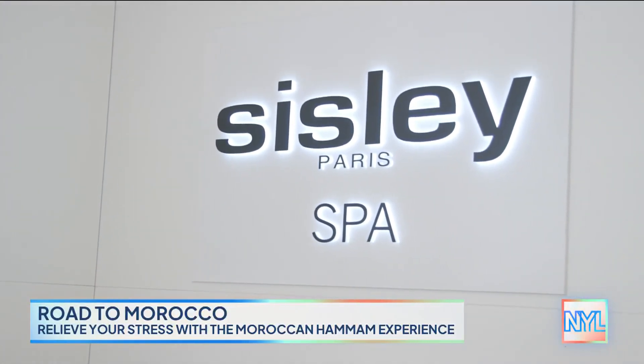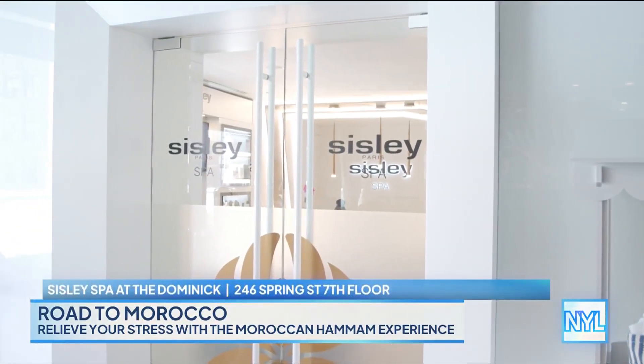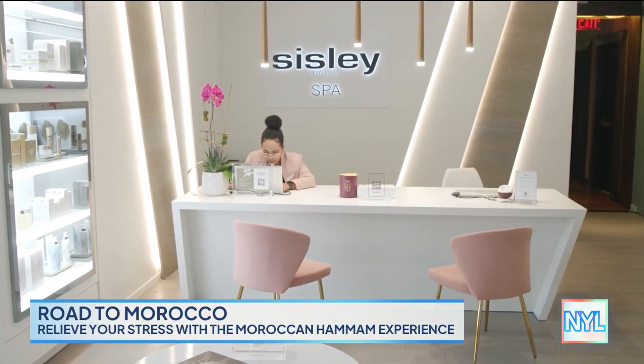One of the only Moroccan Hammam experiences in New York City is here at the Dominic Hotel, and today we're heading into the Sisley Spa to learn more. Let's go. All right Jennifer, I have been so excited to tell our viewers about this specific treatment. Can you explain the Moroccan Hammam experience here at the spa?